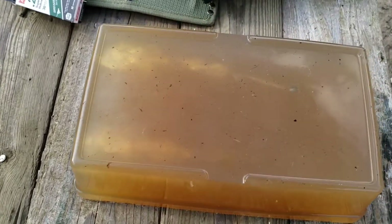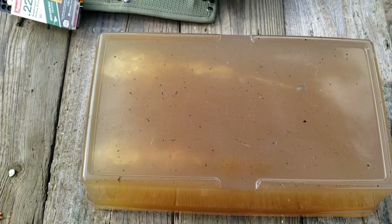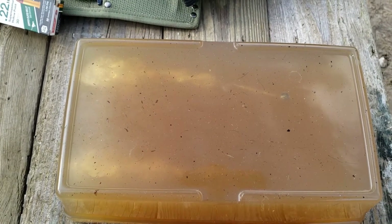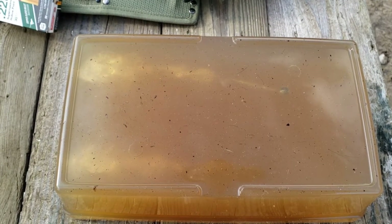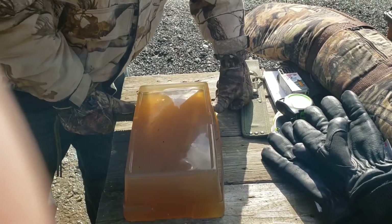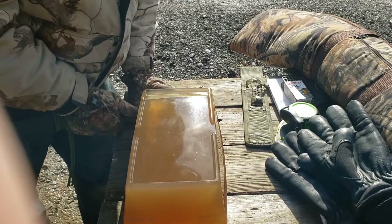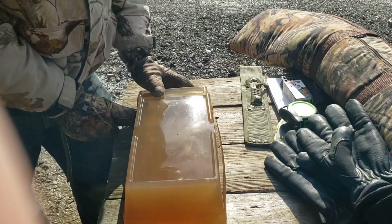Sorry about all the debris in the block — I tried to strain it but it kind of just went right through my strainer. I'm going to get some cheesecloth so I should be able to strain it through that and catch all that stuff next time. So I pretty much cut that in the middle of where the largest expansion is, about an inch in here.